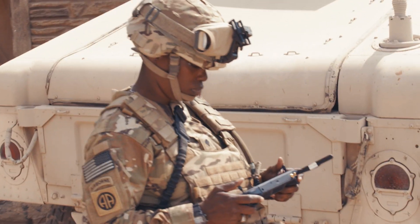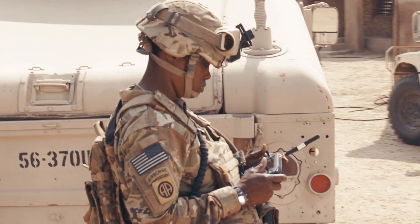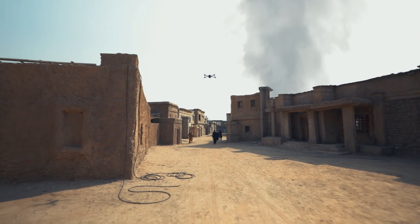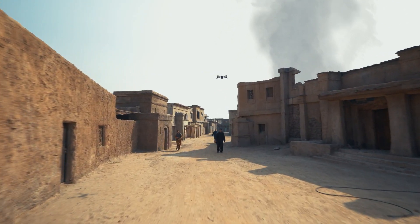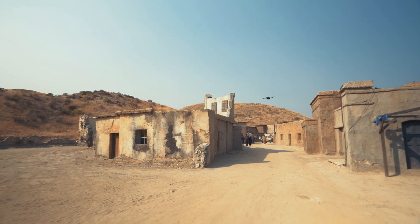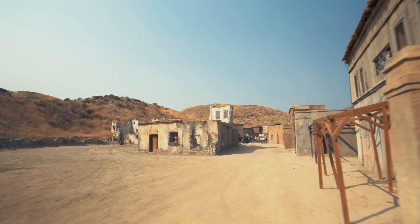Utilizing Skydio X-2D's advanced 360-degree obstacle avoidance, this operator is able to fly at street level without fear of collisions. Using six ultra-wide 4K cameras, the vehicle creates a 3D map of its environment in real-time and assists the pilot in navigating dense environments, enabling them to get an up-close view of the incident.